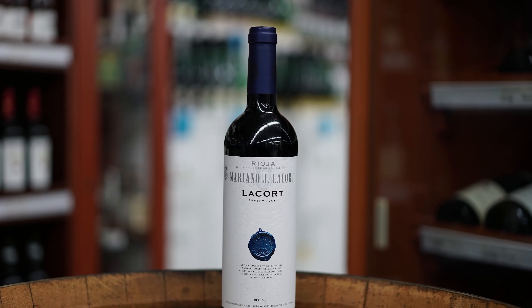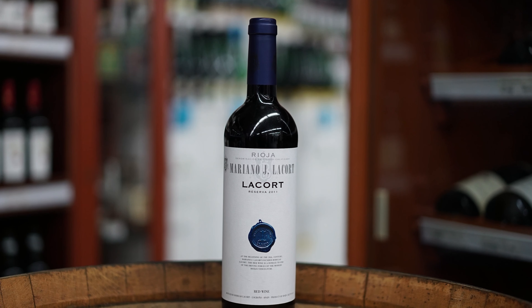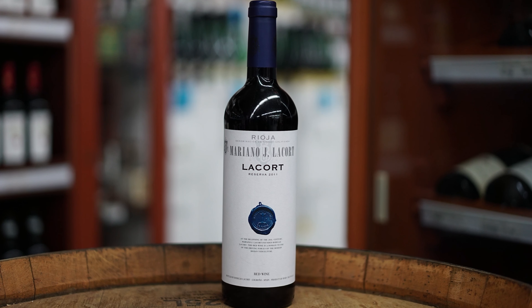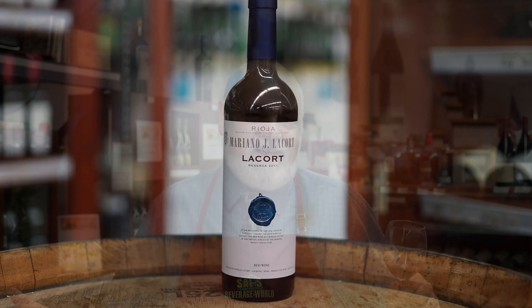On the palate, the cherry comes through really nice and strong, with some very firm tannins but not overpowering. This wine definitely needs food. On the finish, you get this acidity that kind of makes your mouth water. You add a grilled steak to this wine and you're going to have a wonderful evening — I can guarantee it.